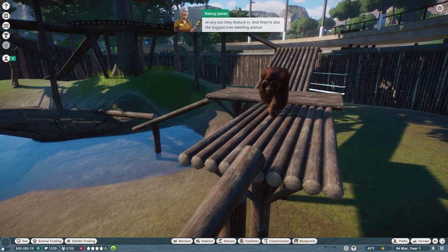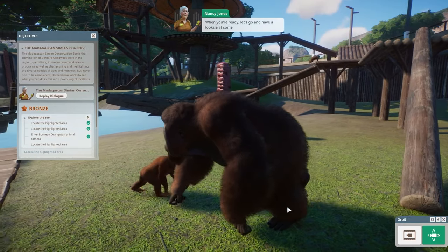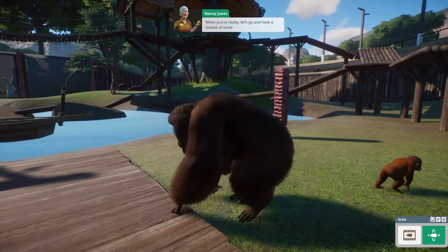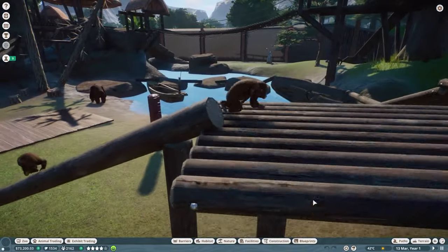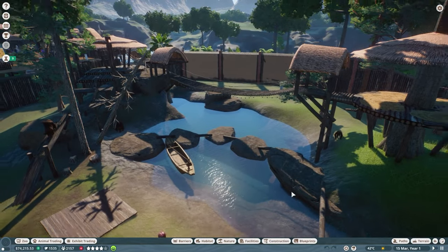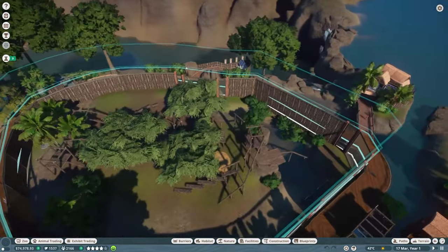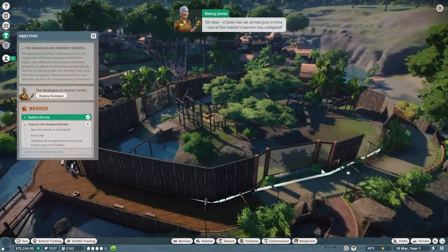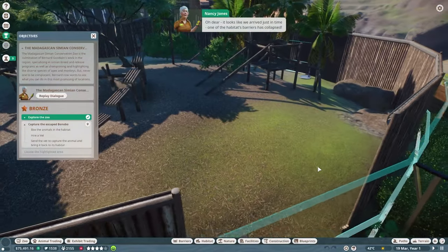Bornean orangutans are always a big favorite at any zoo, and they're also the biggest tree-dwelling animal on the planet. Next let's go have a look at our bonobos — they're quite the characters. Oh, look at the little baby ones! We need to get way above the trees to see where we're going. We've arrived just in time — one of the habitat's barriers has collapsed.